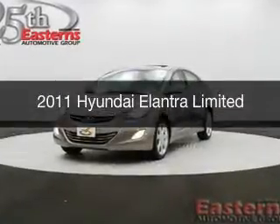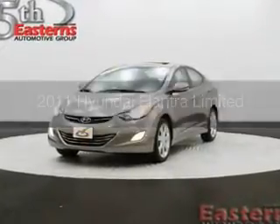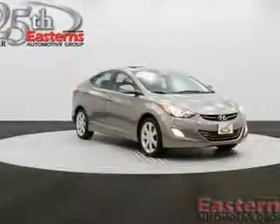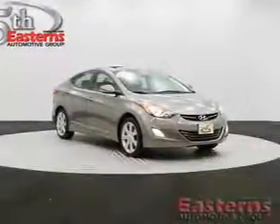This is a used 2011 Hyundai Elantra, powered by front-wheel drive, a 1.8-liter, four-cylinder engine, and a six-speed automatic transmission.